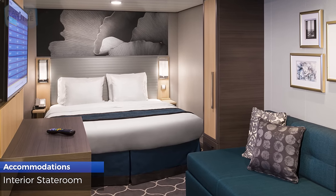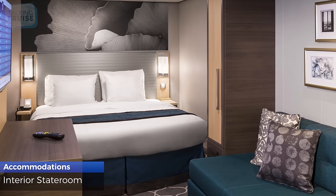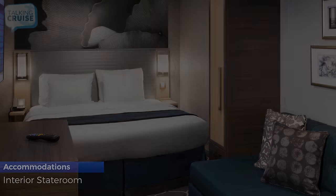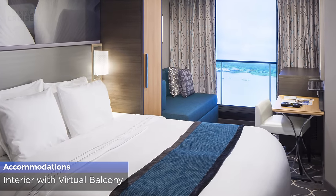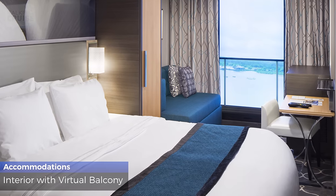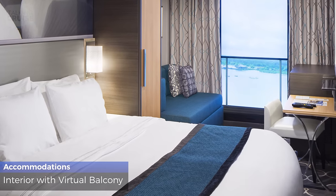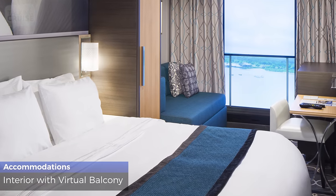Interior staterooms are 149 square feet, sleep up to 4 guests, and have a standard bathroom with shower. Interior staterooms with virtual balcony are 160 square feet, sleep up to 4 guests, have a standard bathroom with shower, and a floor-to-ceiling HD screen with real-time exterior views from the ship's current position.